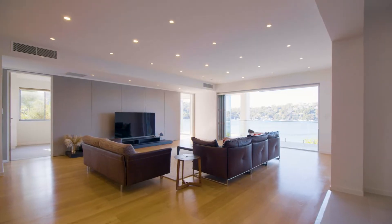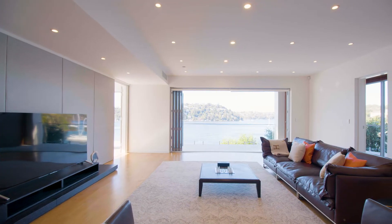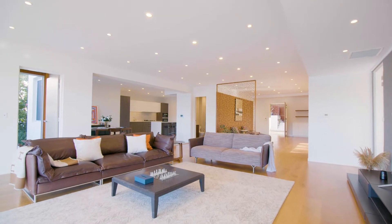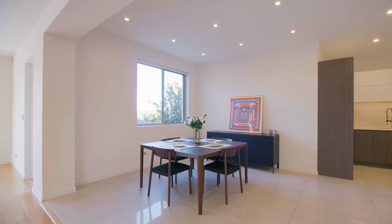Entering the property, you're instantly met with the preferred open-plan feel with amazing water views from every part of the home. Walking through the property, you will find a large living area that flows nicely into the dining and open-plan kitchen.